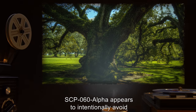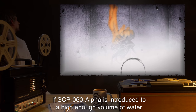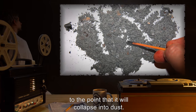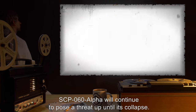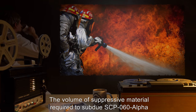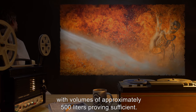SCP-060-alpha appears to intentionally avoid burning instances of SCP-060 when it becomes active. If SCP-060-alpha is introduced to a high enough volume of water or other flame-retardant material over a short amount of time, it will begin to weaken, to the point that it will collapse into dust. Collapse will occur suddenly, with little warning. SCP-060-alpha will continue to pose a threat up until its collapse. The volume of suppressive material required to subdue SCP-060-alpha is markedly less than would be expected to quench a heat source of its intensity, with volumes of approximately 500 liters proving sufficient.